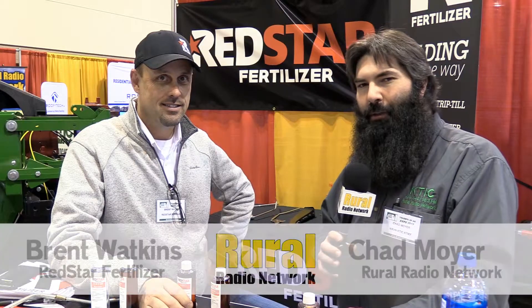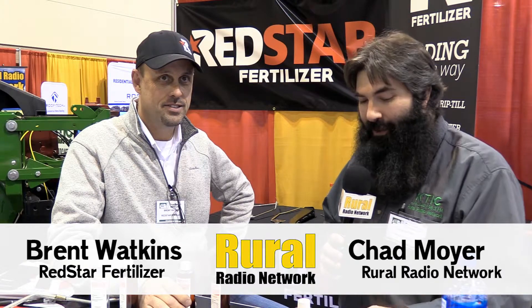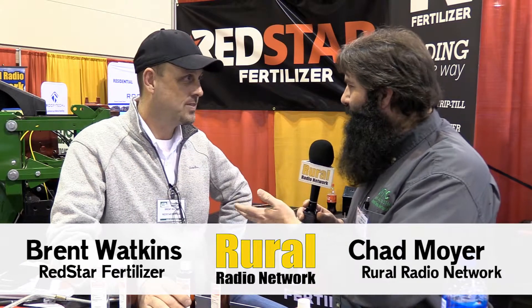Chad Moyer here. We're visiting with Red Star Fertilizer, and yes, it is actually a red fertilizer. We're visiting with Brent Watkins. Brent, good to visit with you here today.